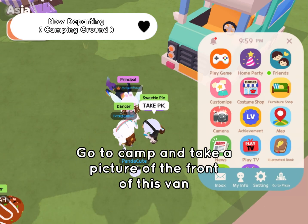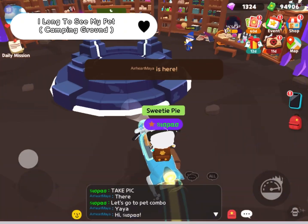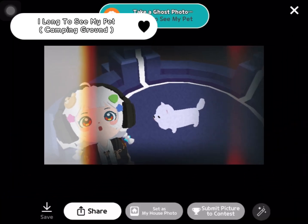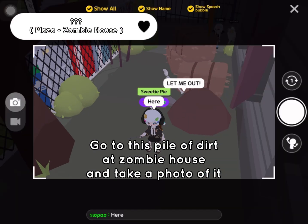Go to camp and take a picture of the front of this bed. Go to Gandalf's pet combination and take a picture of this thing in the middle. Go to this pile of dirt at Zombie House and take a photo of it.